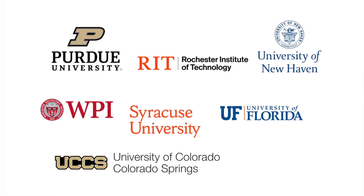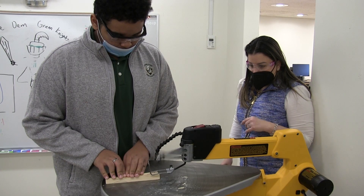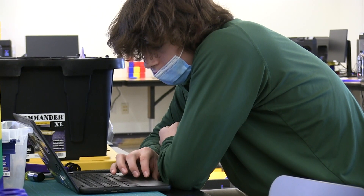We are forging partnerships with universities around the country that share our passion for teaching students the engineering design process, and who will award college credit for courses taken at ND.